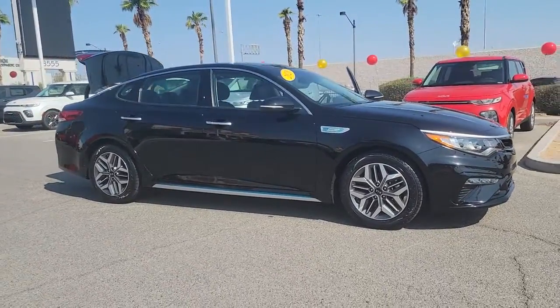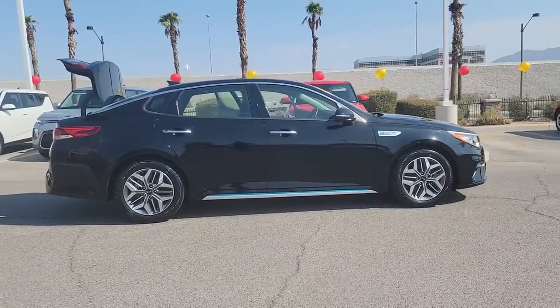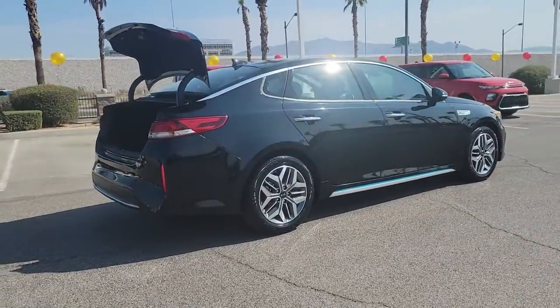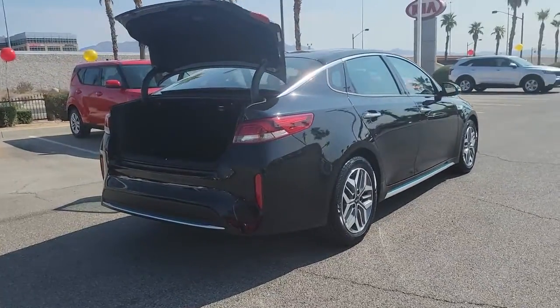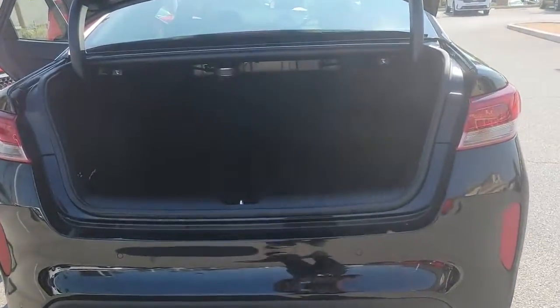Get a feel for the 2020 Kia Optima. With less than 20,000 miles on the odometer, this vehicle stands out from the rest. Here's a stylish and capable Kia Optima, the midsize, family-friendly sedan that prioritizes safety and passenger comfort.